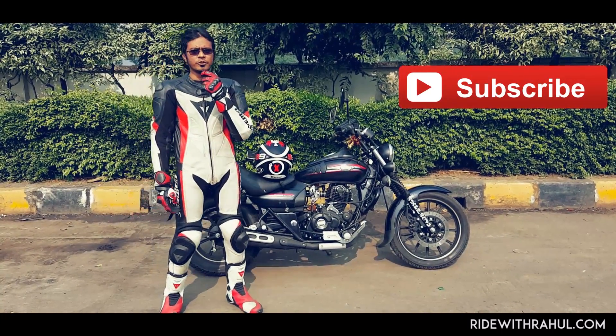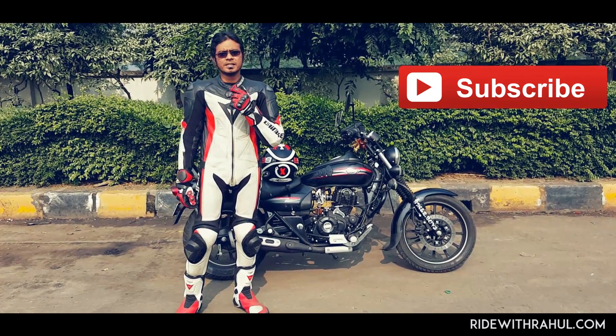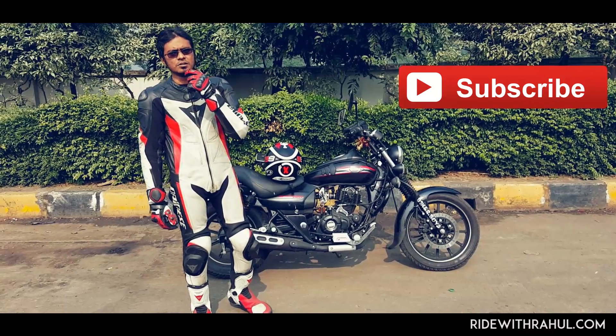If you like this review, share it, like it, and subscribe to Ride With Rahul. Thanks for watching and I will see you very very soon. This is Rahul — goodbye.